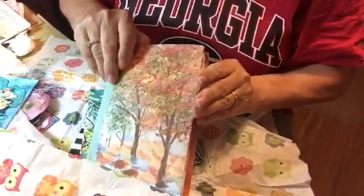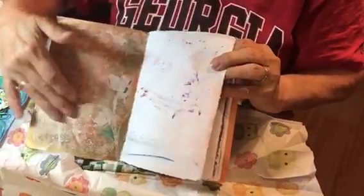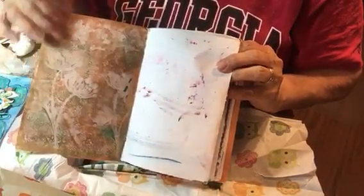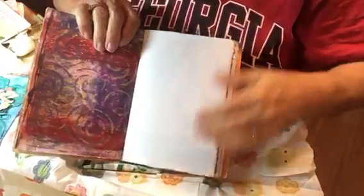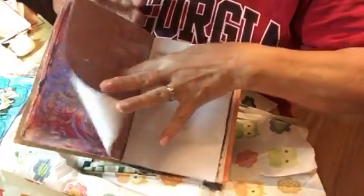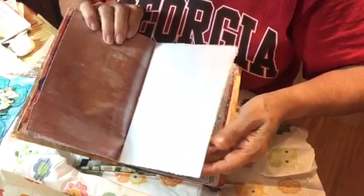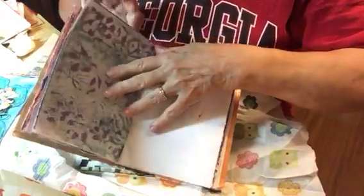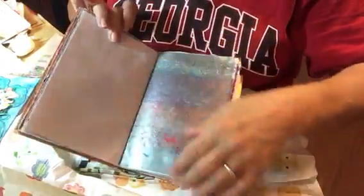And then inside the journal — that's beautiful right there. I don't know how she did that, but it's really pretty. She's got painted papers all in here, all different kinds of papers that she's painted and did with the jelly plate also. Isn't that pretty? Just all the way through there are those kinds of papers.